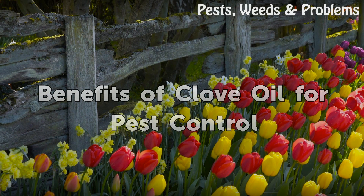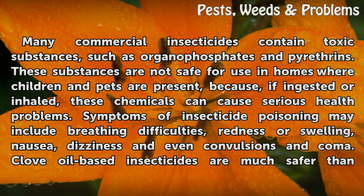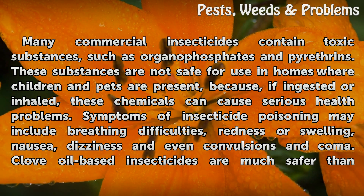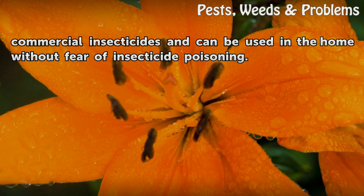Benefits of clove oil for pest control. Many commercial insecticides contain toxic substances, such as organophosphates and pyrethrins. These substances are not safe for use in homes where children and pets are present, because, if ingested or inhaled, these chemicals can cause serious health problems. Symptoms of insecticide poisoning may include breathing difficulties, redness or swelling, nausea, dizziness, and even convulsions and coma. Clove oil-based insecticides are much safer than commercial insecticides and can be used in the home without fear of insecticide poisoning.